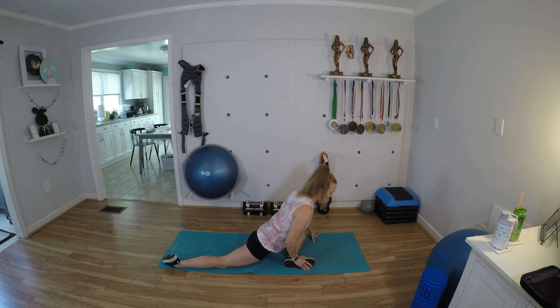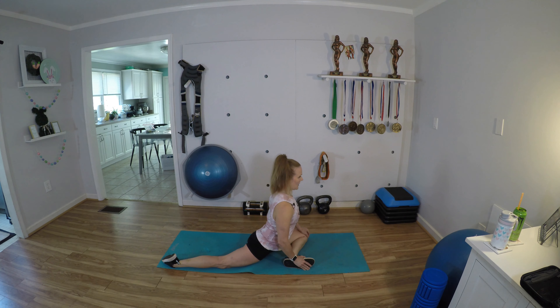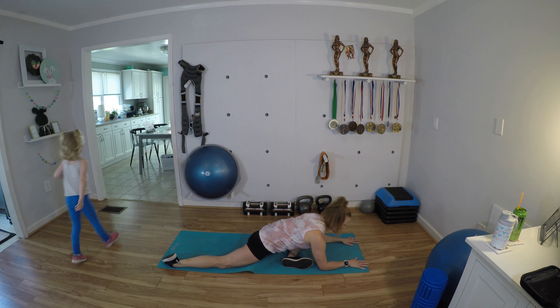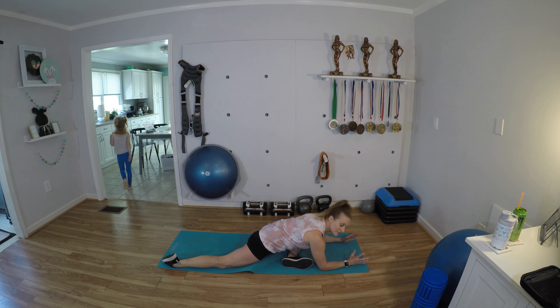We're gonna do it all over again. Just need a little bit of rest — that's enough. Back into it — hydrants and donkey kicks: eight, seven, six, five, four, three, two, one. Eight, seven, six, five, four, three, two, one.